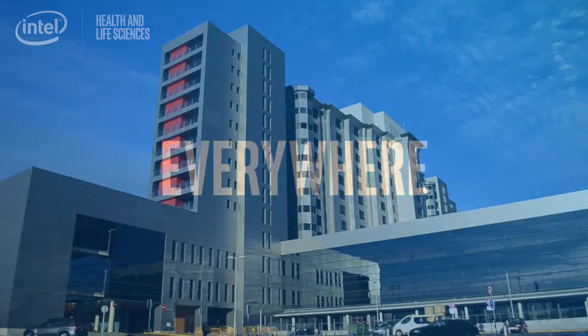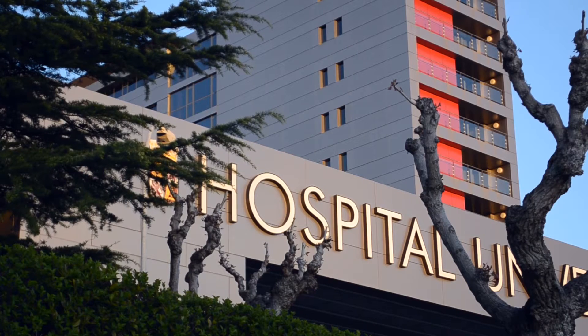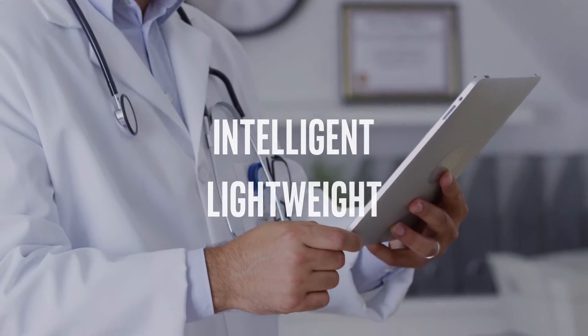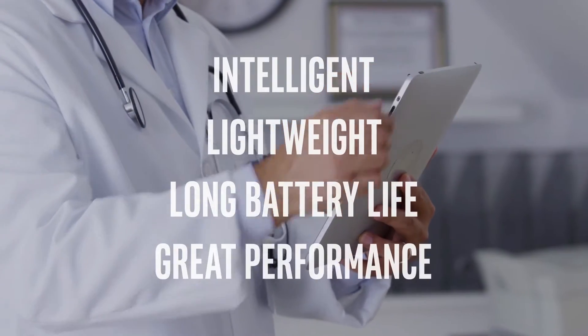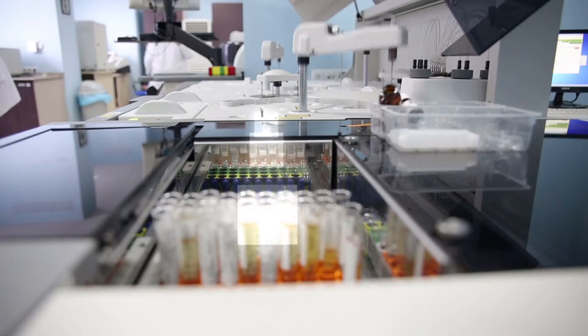For example, look around the digital hospital where everything's connected, end-to-end, across the facility. Intelligent lightweight endpoint devices with long battery life and great performance are found in patient rooms, imaging, pharmacy, labs, and more.